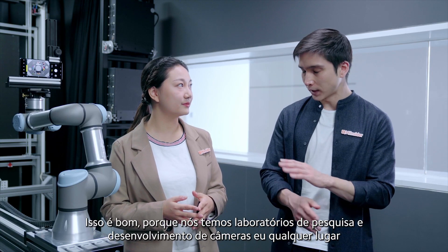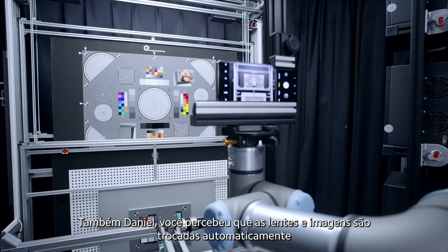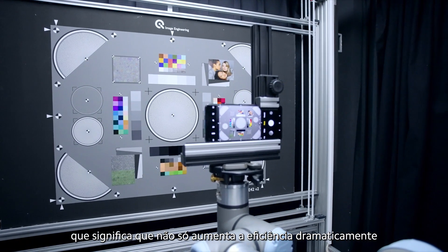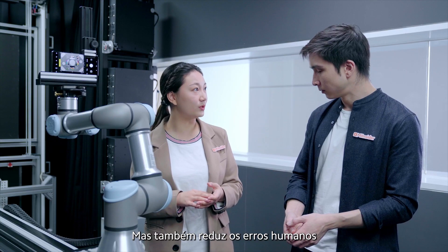That's good because we have camera R&D labs absolutely everywhere. Also, Daniel, do you notice it can switch the lens and charge automatically? We have achieved wireless transmission, which means it not only increases the efficiency dramatically, but also reduces human errors.